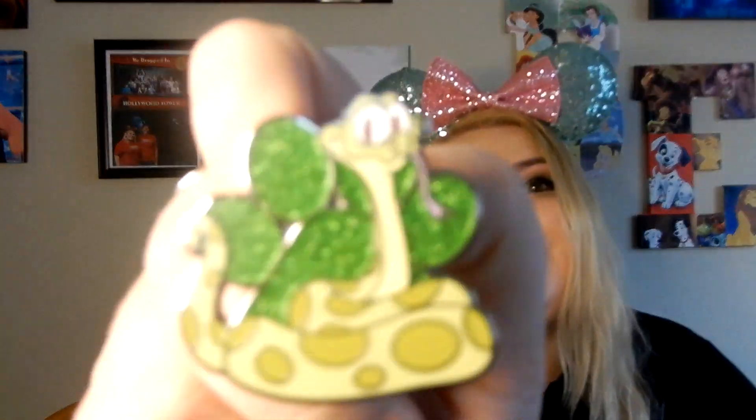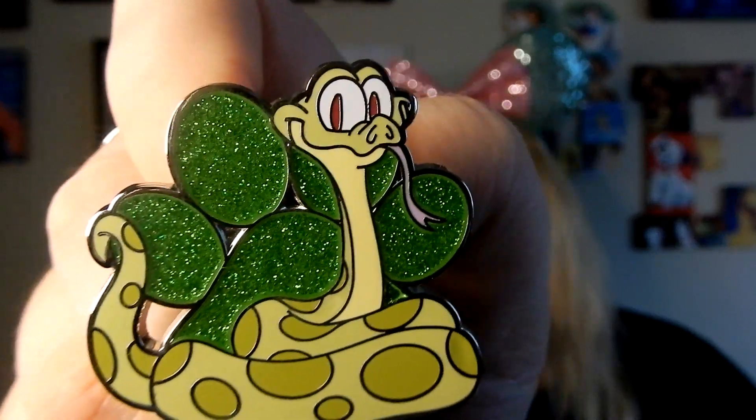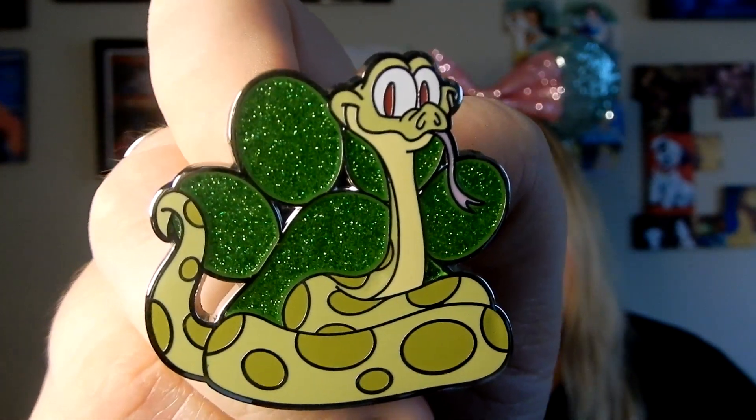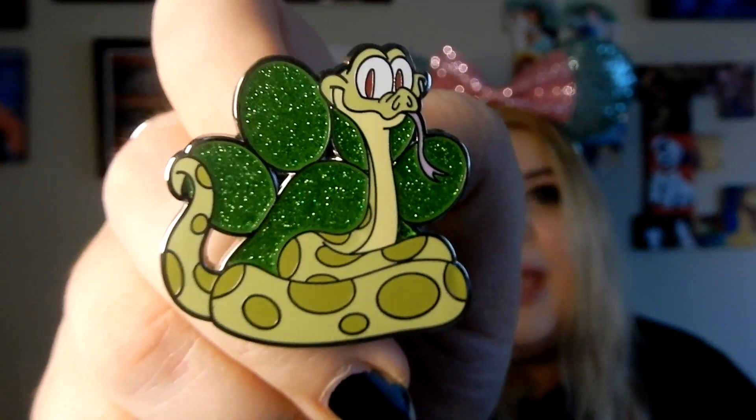Next is the pin I was super excited to get, and that's Juju from Princess and the Frog. This pin — I don't know if it came by itself or in a pack, because I know a lot of these pins came with the little footprint in the back, and it was part of the Fairy Tales event. So I'm not really sure how they came, but I love Juju. I love Princess and the Frog. I love Mama Odie so much, so I had to get a little Juju.